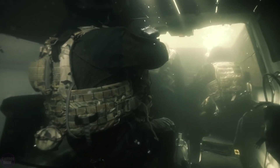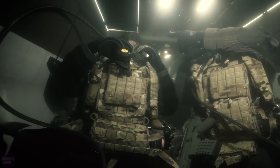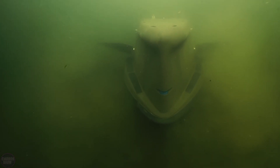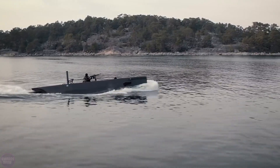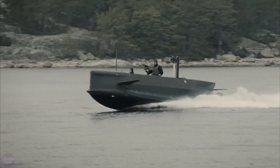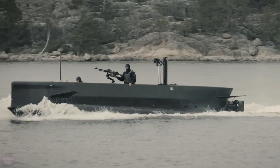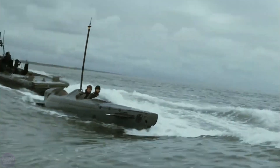When submerged, two electric motors powered by lithium polymer batteries enable the vessel to move silently underwater. The batteries are charged by a generator which draws energy from the diesel engine when the boat is operating on the surface. The Seal Carrier has an underwater range of up to 28 kilometers and can cover up to 555 kilometers on a single surface charge.